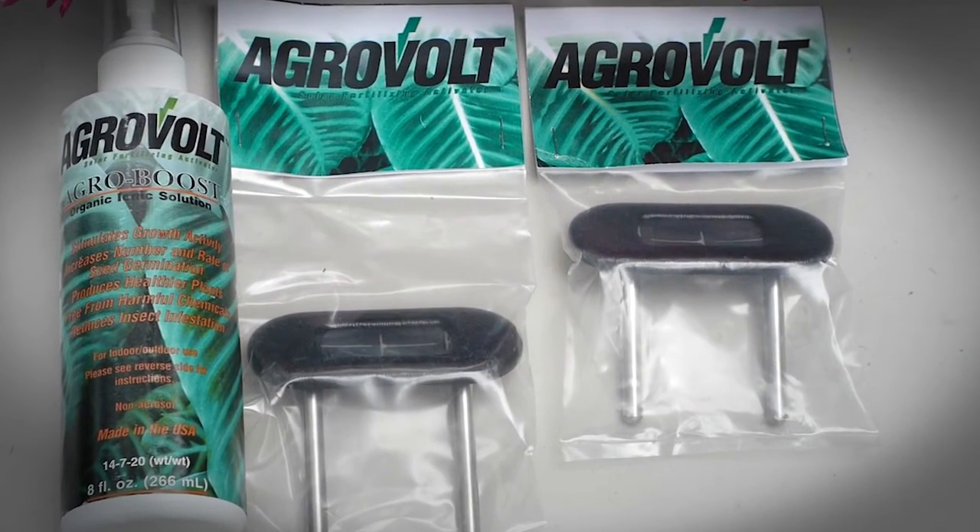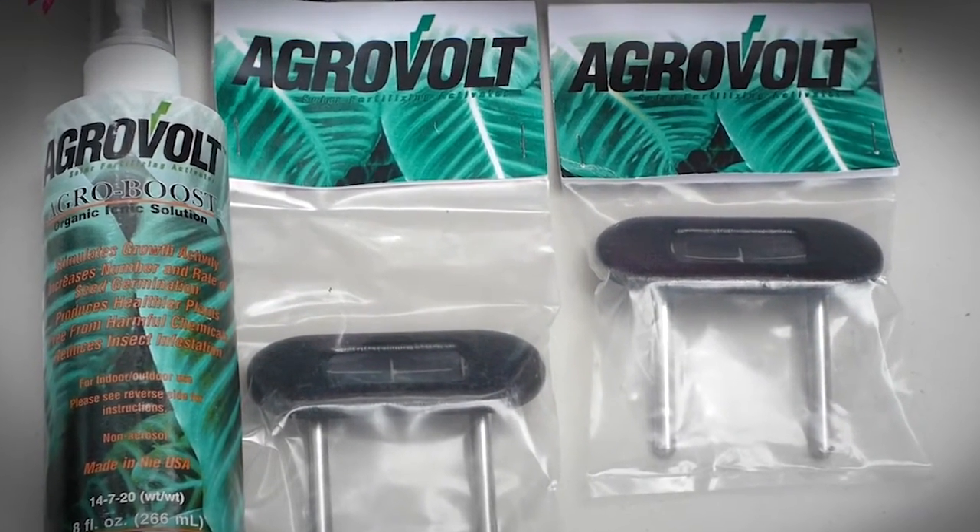Our first generation prototype was a solar panel and two electrodes — half the time you didn't know if it was working or not until you saw the plant growing. Our second generation product is going to have built-in LED lights, a built-in moisture meter to let you know when you need to water your plant, and it will also tell you when the plants are receiving stimulation and when they're not.